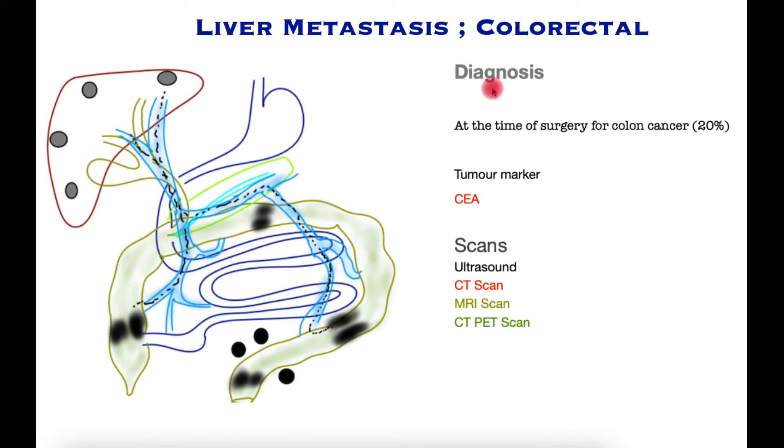Diagnosis of colorectal liver metastases is mainly scan based. 20% are found at the time of treatment of the colon cancer, either at surgery or on scans performed beforehand. Tumors subsequently found are detected through surveillance programs involving serial measurement of a tumor marker called CEA; if this is elevated it may prompt scans. Scans are also performed at regular intervals after removal of the primary colon cancer, and may involve ultrasound, however the most commonly performed scan is the CT scan.